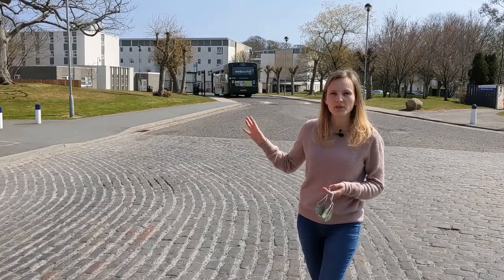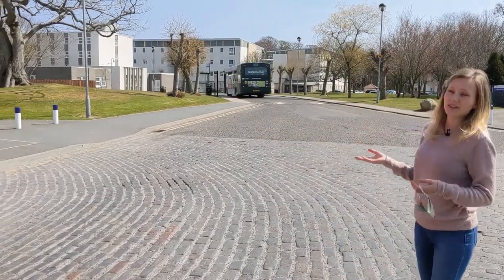My name is Mikaela and I'm going to take you around our Hillhead student village today. We will be starting off in this little lovely outdoors area which is the turning circle, where you're pretty much in the center of the Hillhead village. What you can see behind me are some of the buildings where you might be staying in the future.